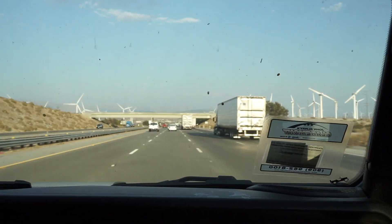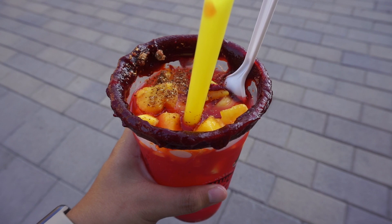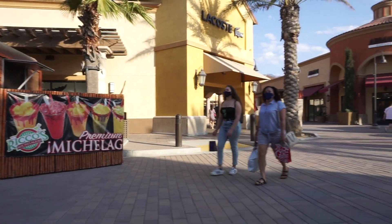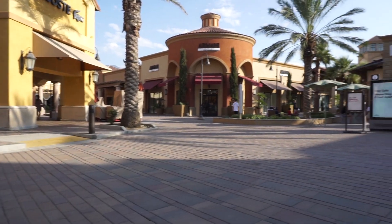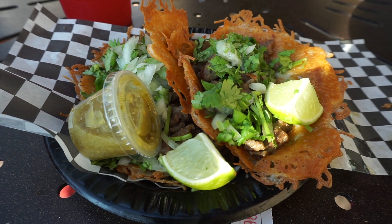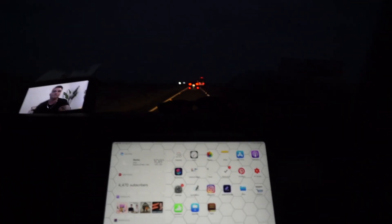On our way through Palm Springs we did stop over at the Cabazon Outlets. It was scorching hot so we didn't last long here. We literally just stopped for that yummy Ala Fresca and these keto tacos, which were great. By that time we had really just killed about an hour for no reason and it was starting to get dark.